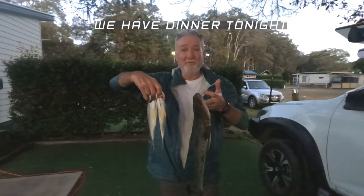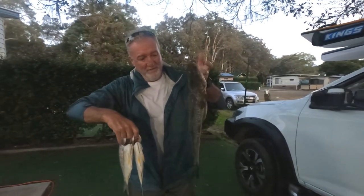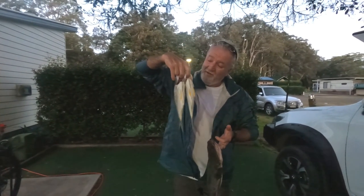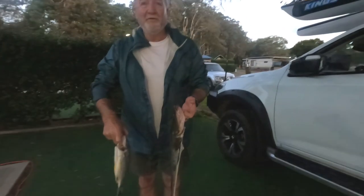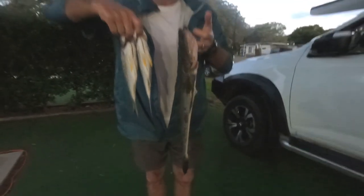About two hours work this afternoon. Nice little flatty — just got him on the change of the tide using a prawn, believe it or not. And I got these couple of bream, legal, on some worms. It was good, good fun. And we've got some fish. Yahoo!